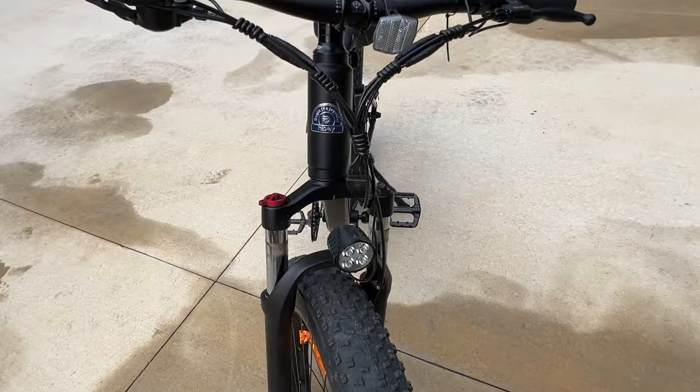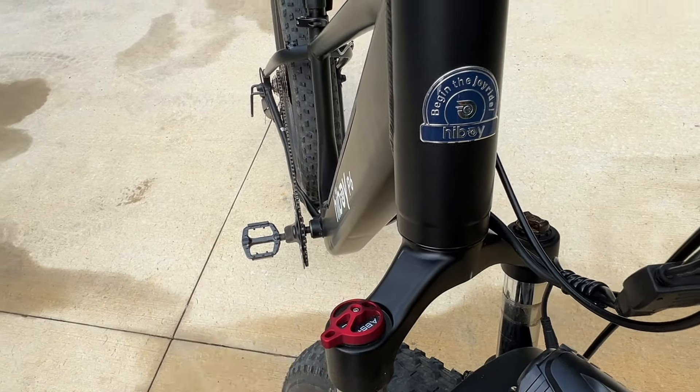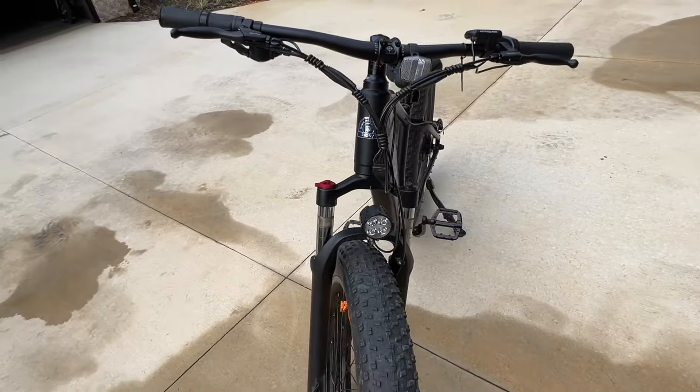It's got a light on it. You can see the adjustability with the forks, and they make a pretty big difference. You can make them real soft or real firm.